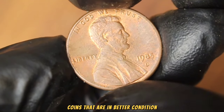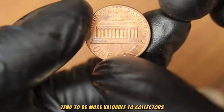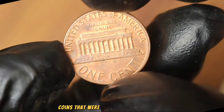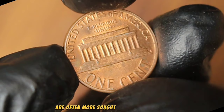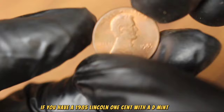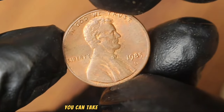Additionally, the rarity of the coin can play a significant role in determining its value. Coins minted in lower numbers or with unique characteristics are often more sought after by collectors, which can drive up their value. If you have a 1985 Lincoln one cent with D mint mark and you're curious about its value, there are a few steps you can take to determine its worth.